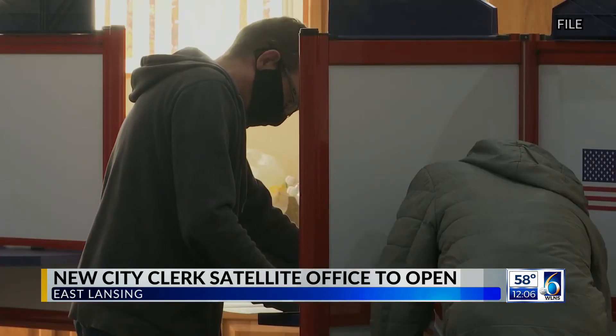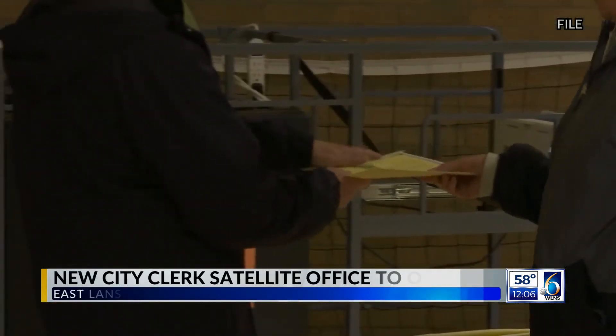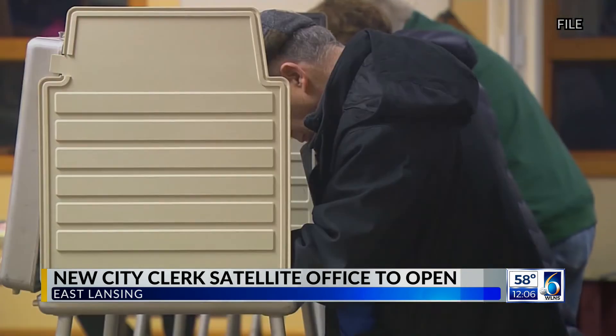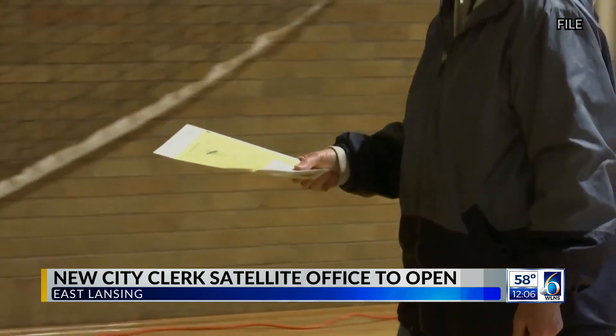This just gives another opportunity for convenience for students and all East Lansing residents to be able to come here and do their voting business. When it comes to getting ready for the election, officials say you should plan to get registered and make a plan for voting early. The four rotating locations will also be available for students and the public to get answers to any questions they may have leading up to the state general election.